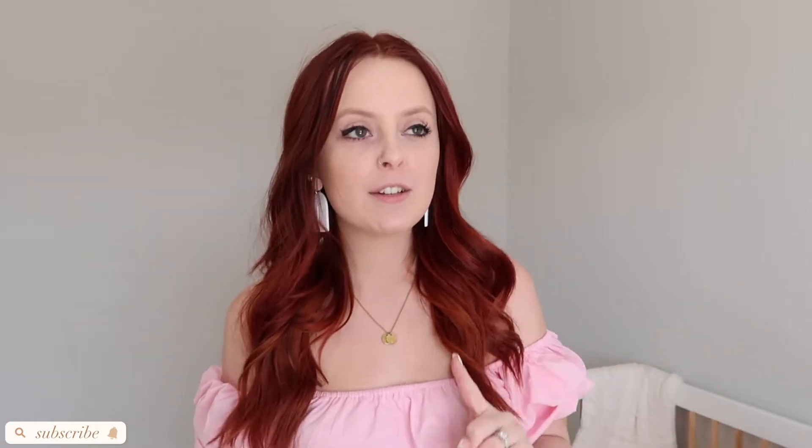Welcome back to my channel! Today's video is a 'what's in my diaper bag.' I figured this would be a very helpful video, especially for new mamas or just anybody who is a mom and is looking for ideas on what to put in their diaper bag, or just curious what other people carry.